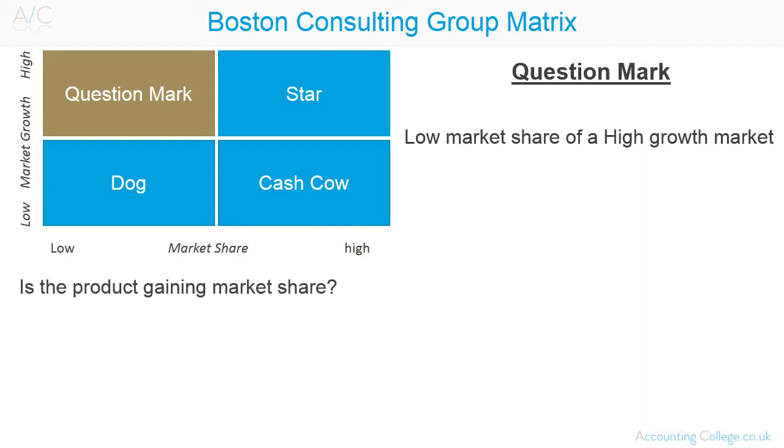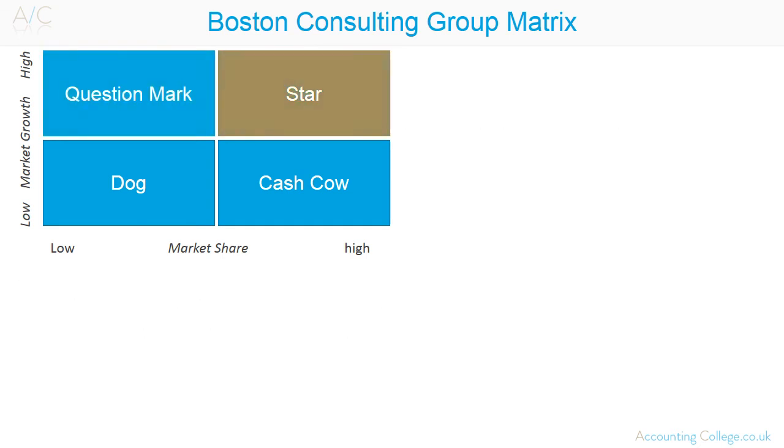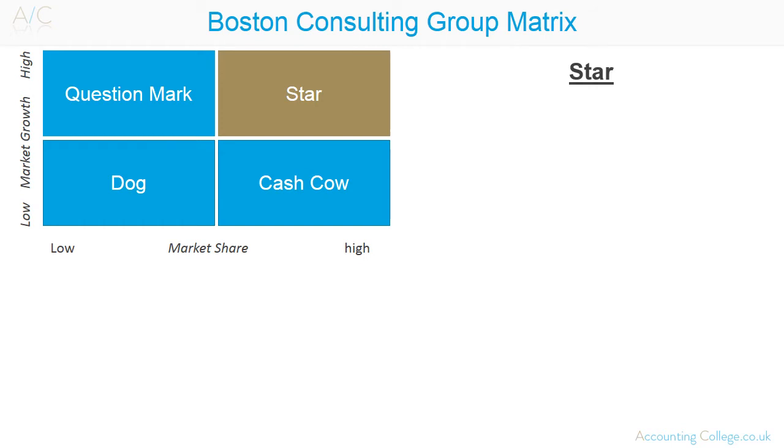The questions to ask are: is the product gaining market share? How effectively is the product being advertised? What contribution would be received if an organisation decided to divest? If divesting, should this be done quickly or slowly? With investment, a question mark may become a star.